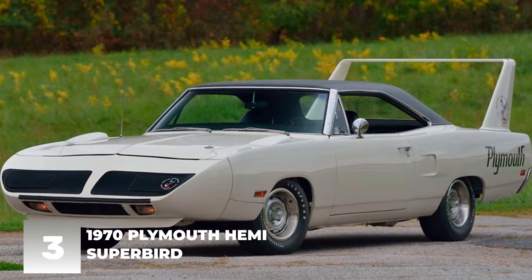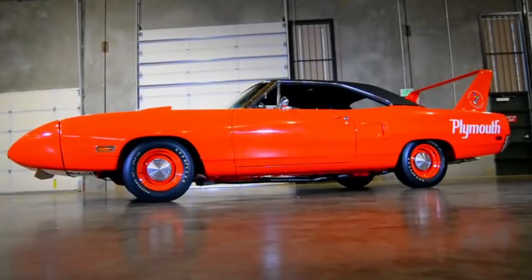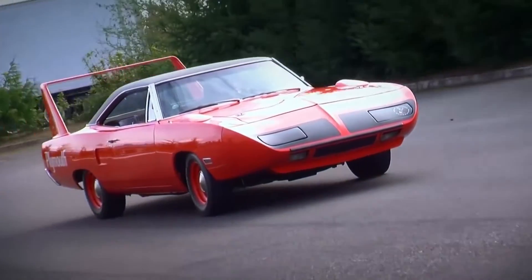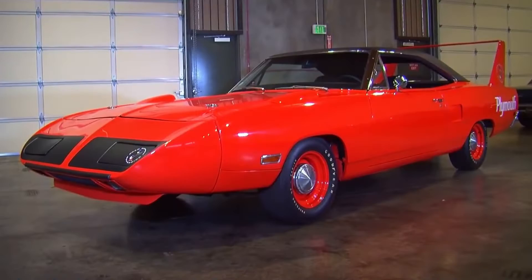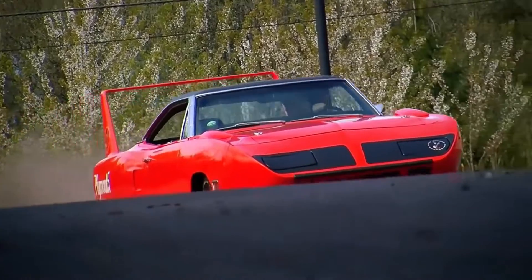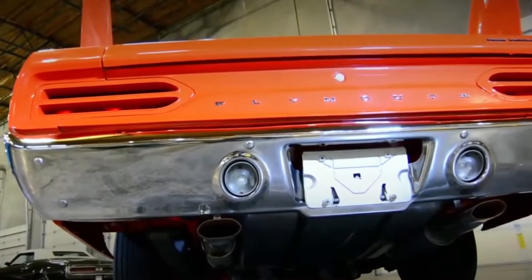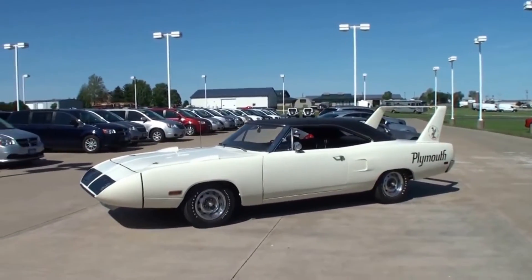Number 3: 1970 Plymouth Hemi Superbird. In 1970, Plymouth released the Hemi Superbird, a special version of the Roadrunner with a larger engine and more aerodynamic body. The car was designed to compete with the Ford Mustang and other similar cars on the market. The Superbird was only produced for one year, and fewer than 2,000 models were made. Powered by a 7.2-liter V8 producing 425 horsepower, it could reach a top speed of over 200 miles per hour. Today, the Superbird is a highly sought-after collector's item.